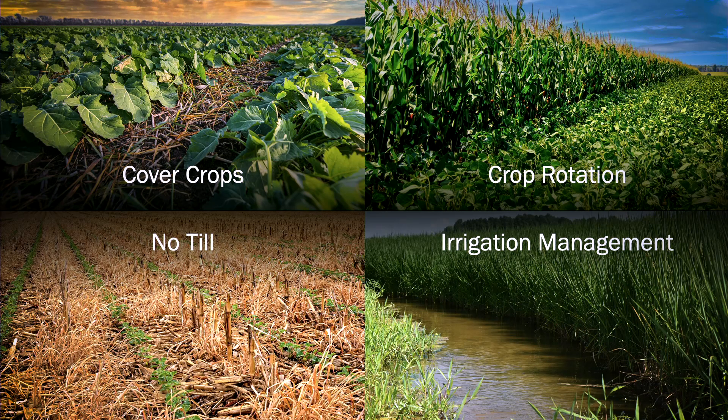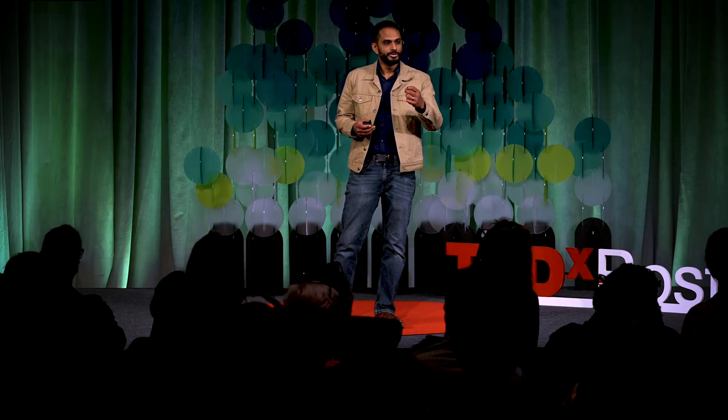How do we do it? There are many sustainable agricultural practices — here's just a few: cover crops, no-till, diverse crop rotations, irrigation management. These all can help reduce emissions, and they can help us actually pull carbon and put it into soil.